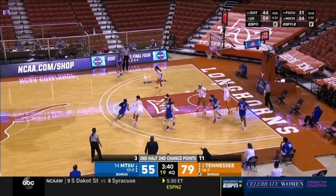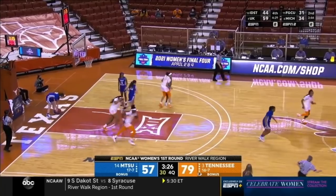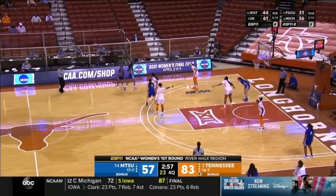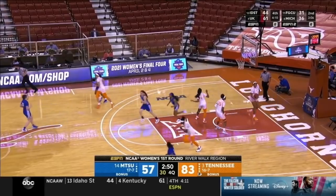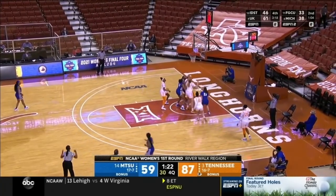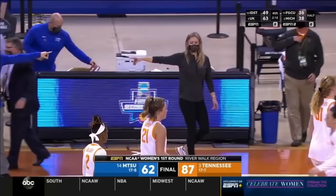Middle Tennessee had 18 points in the paint in the first half off dribble penetration inside, but for the most part in the second half that dried up. You can see the disparity in fast break points as well. Finding Horstin for the finish in Tennessee — this is exactly what you want in your first-round matchup if you're Tennessee. A 54-21 rebound edge. Aislinn Hayes gets the three. Tennessee outscores Middle Tennessee 48-23 in the second half, and the Lady Vols are moving on.